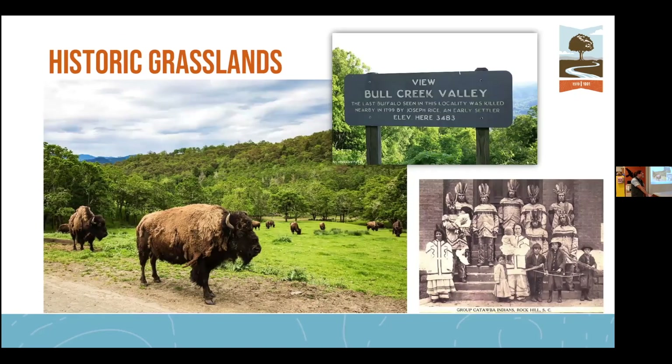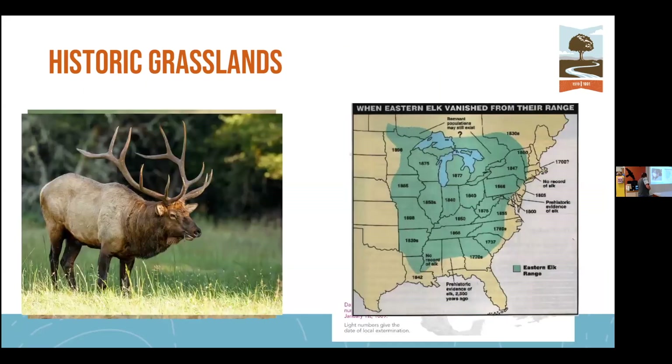If you've driven the Blue Ridge Parkway, there's a note there of Bull Creek Valley, which is the last known location of a buffalo in North Carolina. These would have been woodland bison, not the large bison from the Great Plains — a smaller animal, but still big enough to push over small trees and saplings to help keep the land open. A lot of our grasslands were maintained not just by buffalo and elk but also by Native Americans in our region, primarily the Catawba and Cherokee Nations, who used historical fire practices to burn and keep areas open.